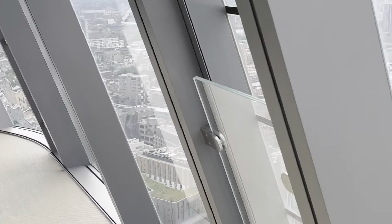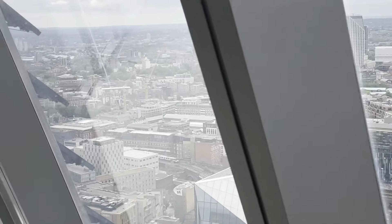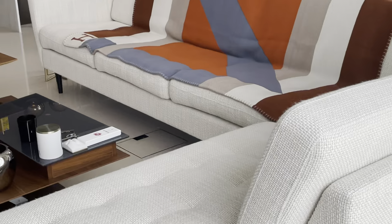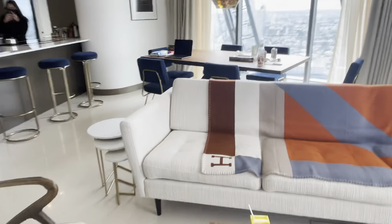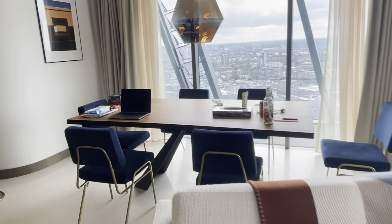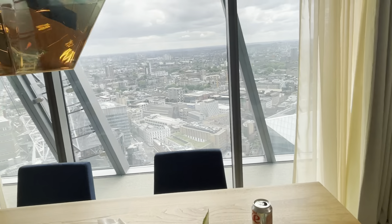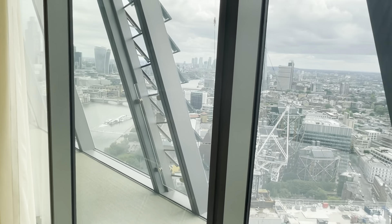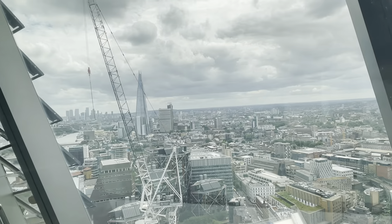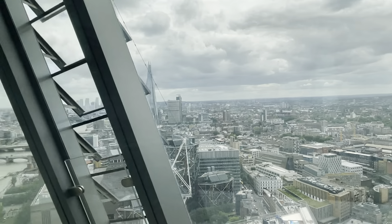This is from the Sky Garden — it's your balcony, an internal balcony. Coming back in to the living area, you have your dining room here which again faces east, where you get to see the Shard and the river.